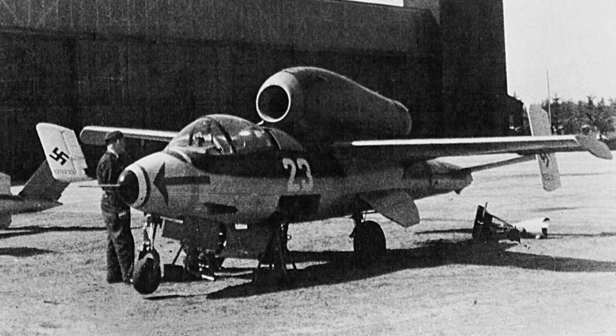The Volksjäger concept was ambitious. It aimed to be a jet fighter that could be mass-produced using readily available materials, flown by pilots with minimal training. The He-162A was a single-engine jet aircraft, primarily built out of wood due to critical metal shortages.